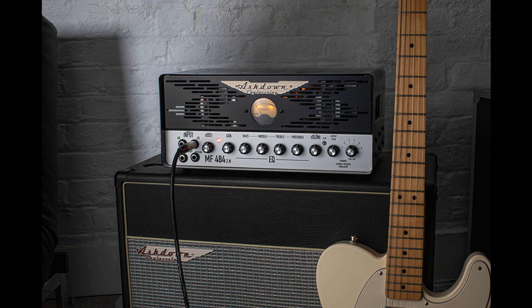Welcome to Music Gears, where we bring you the latest info on new music instruments, software, and other gear from around the world. Ashdown has introduced the new MF484-2.N, a Notes-equipped guitar amplifier.